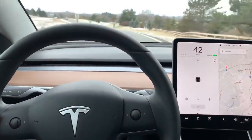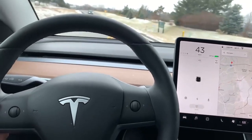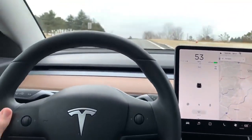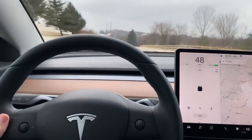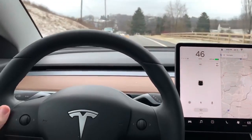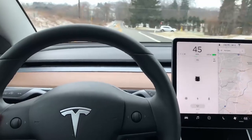And just like that, this video is over. I really hope I answered some of your questions. Feel free to use my referral code if you plan on buying a Tesla — whether it's a Model 3, Model S, or Model X. Just use my referral code and you'll get 6 months of free unlimited supercharging. Thank you for watching, and I'll see you next time.